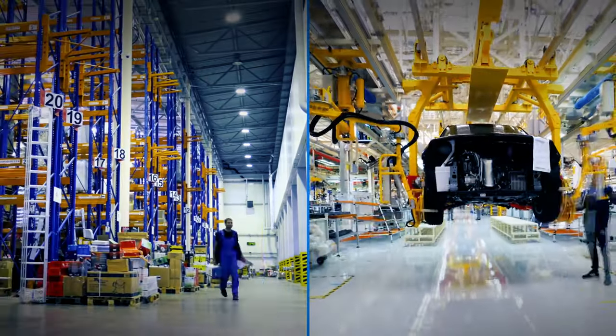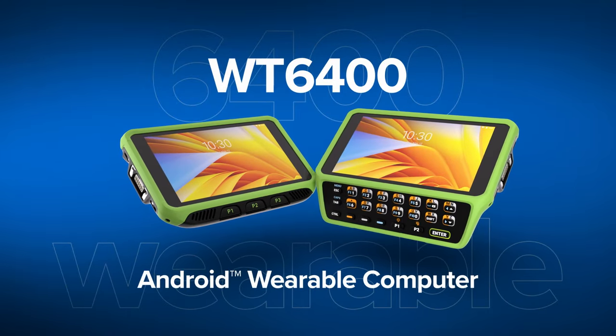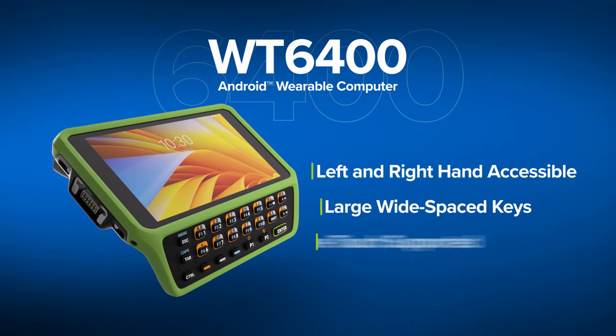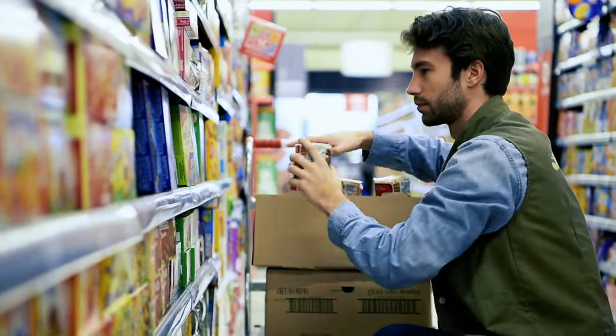Choose the right features for the right environment. Select the WT6400 model for more rigorous and demanding environments, offering easily accessible integrated keypads, as well as trusted uninterrupted operation in harsh freezer environments.